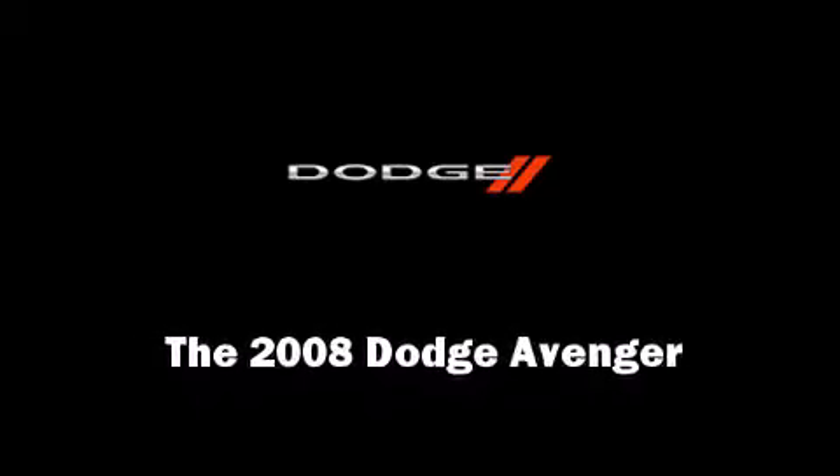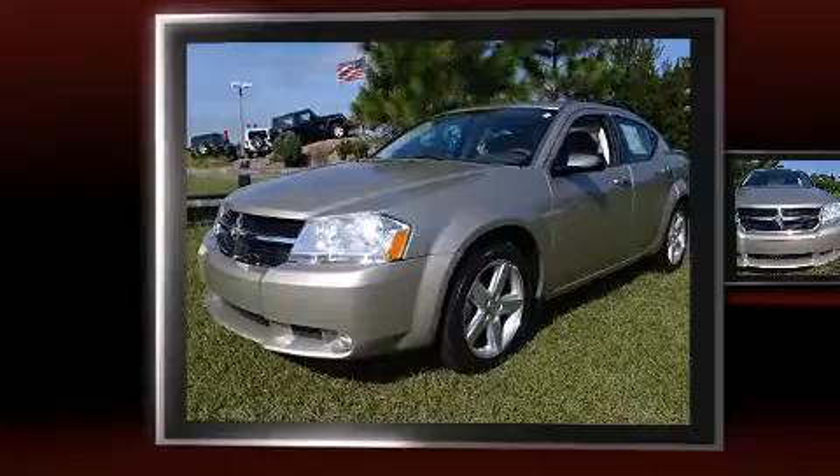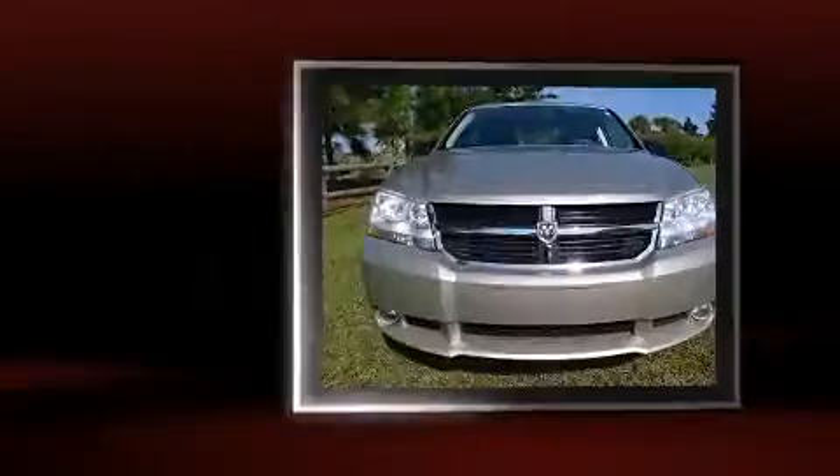Climb inside the 2008 Dodge Avenger. This four-door, five-passenger sedan still has less than 10,000 miles.